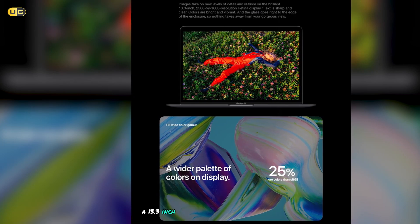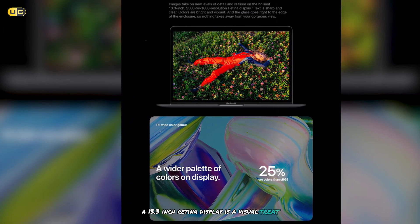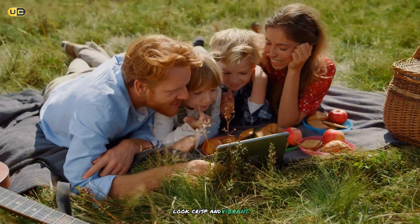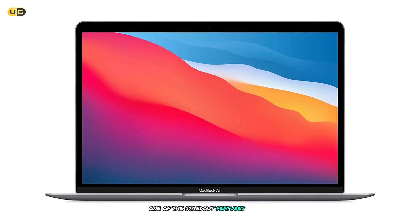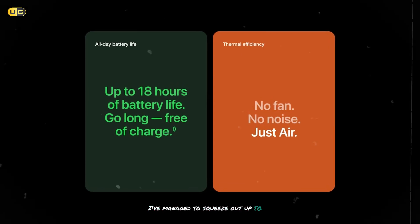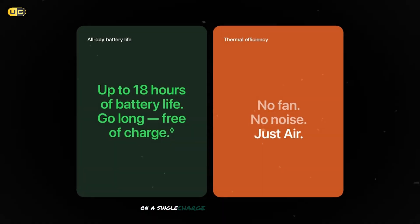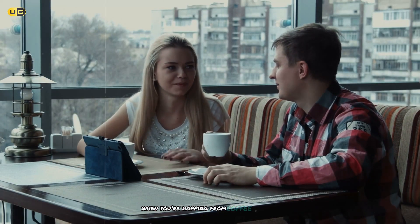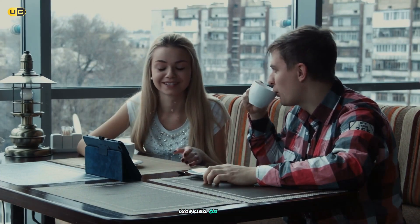The 13.3-inch Retina display is a visual treat, making everything from documents to movies look crisp and vibrant. One of the standout features of this MacBook Air is its battery life. I've managed to squeeze out up to 18 hours of use on a single charge, which is nothing short of impressive. It's perfect for those long days when you're hopping from coffee shop to coffee shop, working on the go.